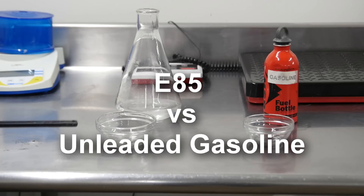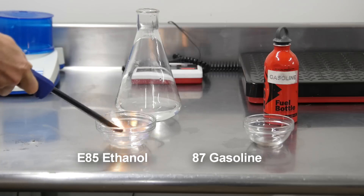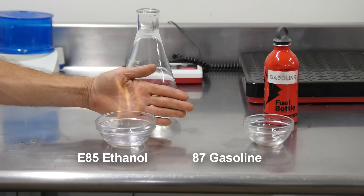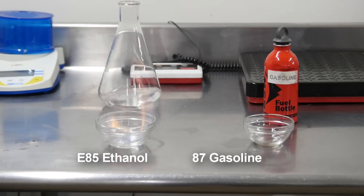I'm going to try to light the alcohol first because it's really difficult to see the flame — it is such a clean flame. So you can see, it's a very clean flame. It's like a blue, just very little bit of light coming from it.